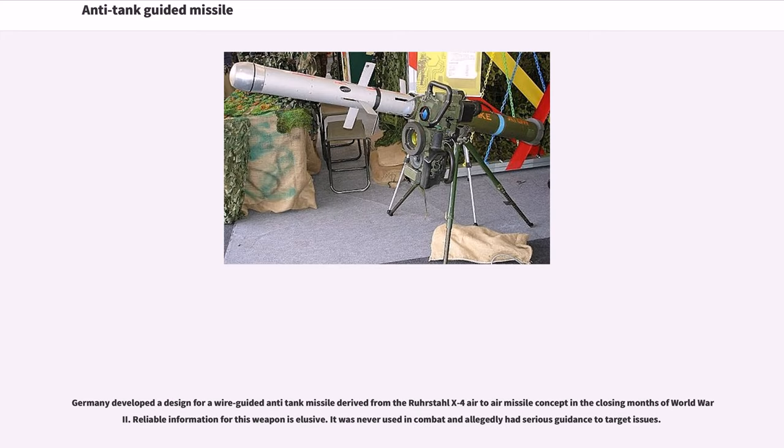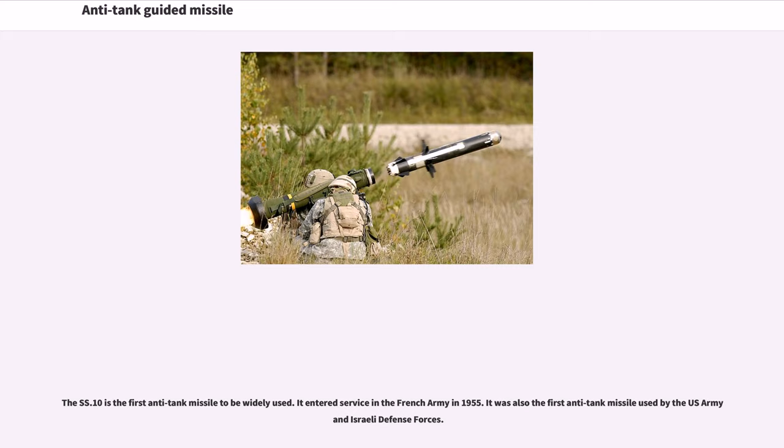Germany developed a design for a wire-guided anti-tank missile derived from the Ruhrstahl X-4 air-to-air missile concept in the closing months of World War II. Reliable information for this weapon is elusive — it was never used in combat and allegedly had serious guidance-to-target issues. The SS-10 is the first anti-tank missile to be widely used; it entered service in the French Army in 1955 and was also the first anti-tank missile used by the U.S. Army and Israeli Defense Forces.